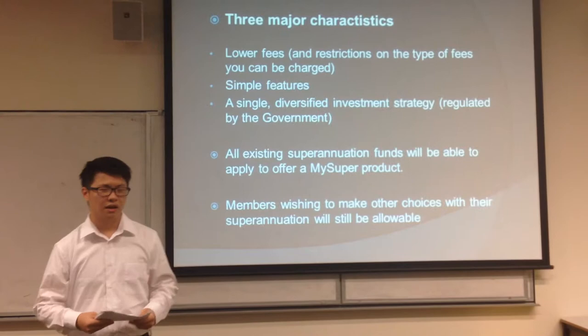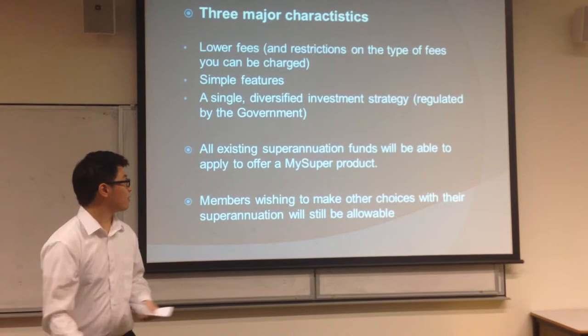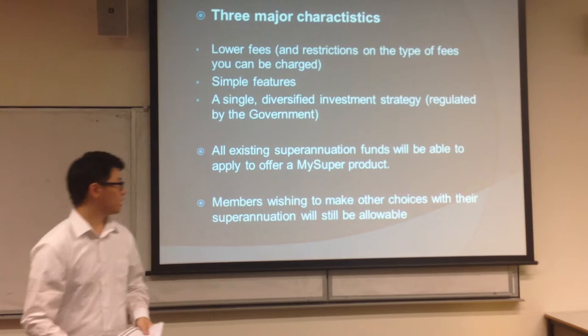There are three major characteristics of MySuper: lower fees, simple features, and also MySuper must offer a product with a single investment strategy and a standard set of fees available to all prospective members, which is regulated by the government. It is also crucial to note that all existing superannuation funds will be able to apply to offer a MySuper product. Members wishing to make other choices with their superannuation will still be allowed as well.